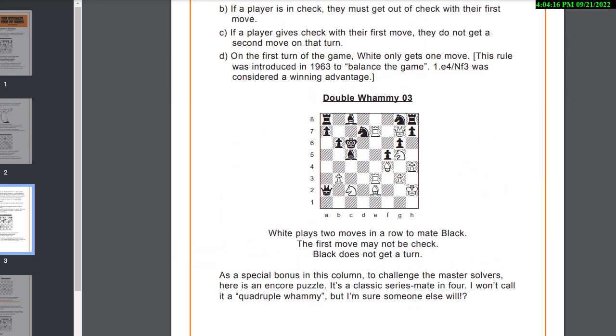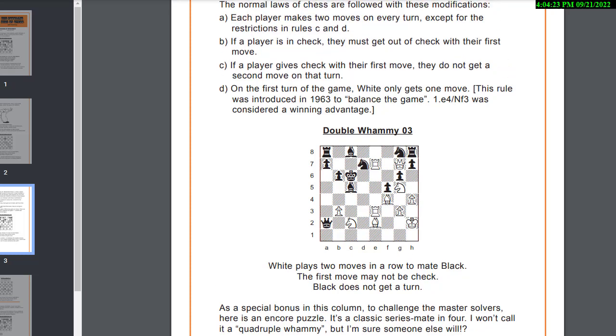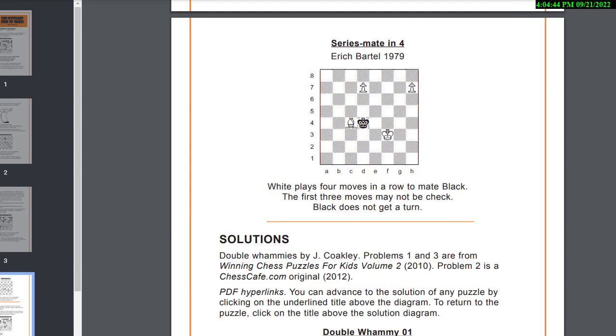All right, double whammy — oh, this is one of my favorite ones. If you haven't seen this one I'll let you do it yourself — I'm not going to tell you the answer. This is one of my all-time favorite double whammies. Again, if you want to solve it just pause the video, make two moves in a row, and checkmate black. I know the answer and it's one I like to give to my students.